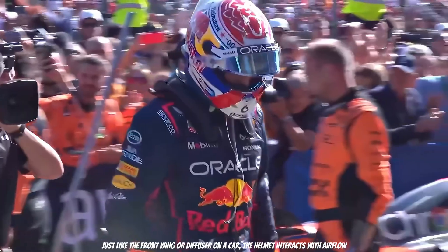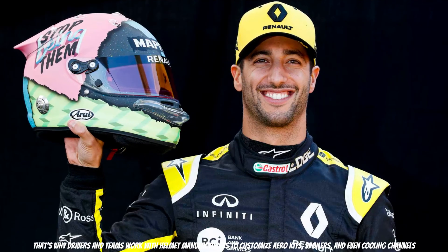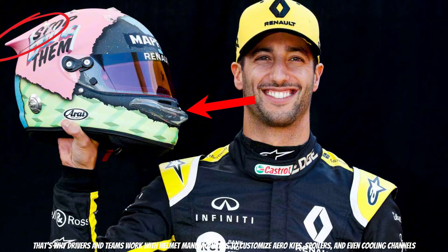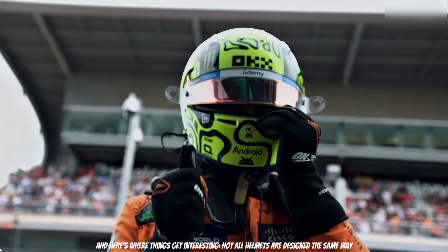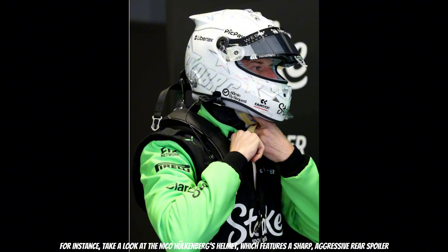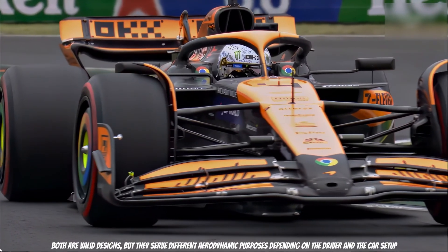Just like the front wing or diffuser on a car, the helmet interacts with airflow. That is why drivers and teams work with helmet manufacturers to customize air kits, spoilers, and even cooling channels. Not all helmets are designed the same way. For instance, take a look at Nico Hülkenberg's helmet, which features a sharp, aggressive rear spoiler. Compare that with Alex Albon's helmet, which has a completely smooth rear section with no elements at all.